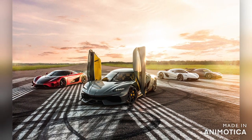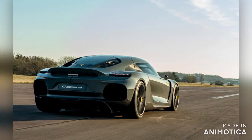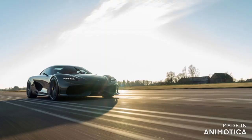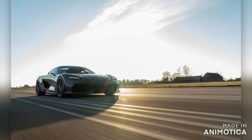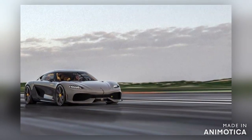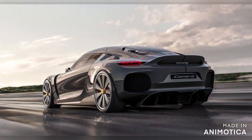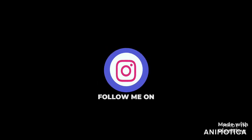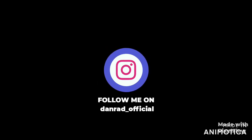Being a family car doesn't mean it lacks performance. This car is claimed to hit a top speed of 400 kilometers per hour and can accelerate from 0 to 100 kilometers per hour in just 1.9 seconds. In electric mode, this car can attain a top speed of 300 kilometers per hour.